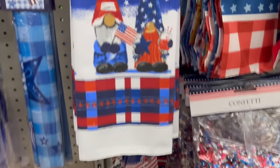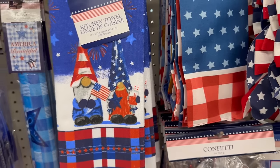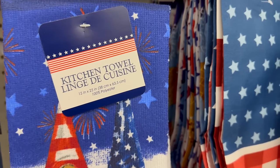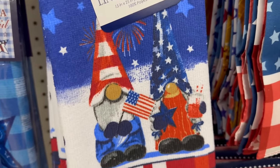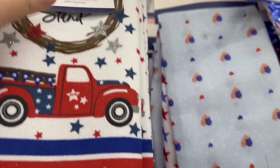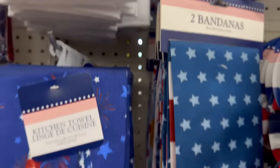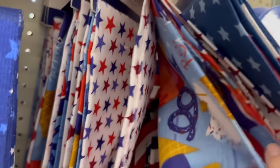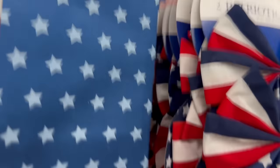My dog thinks every time I put stuff out in the yard he's allowed to pee on it — I've been using that urine spray but he's just a stubborn dominant dog! Kitchen towels are 15 by 25 inches — cute quality and matches those little totes. 'United We Stand' now has glitter this year. You also have a two-pack of bandanas, 20 by 20 inches — so cute!